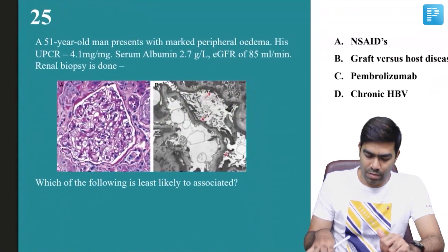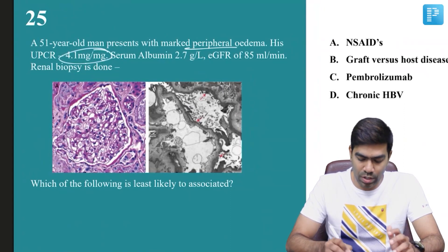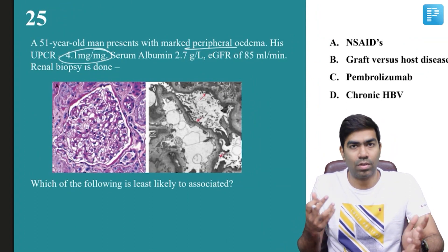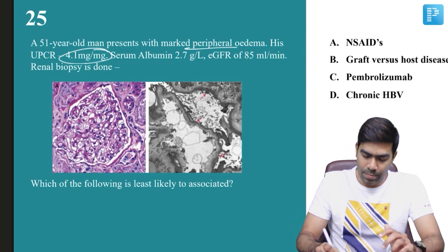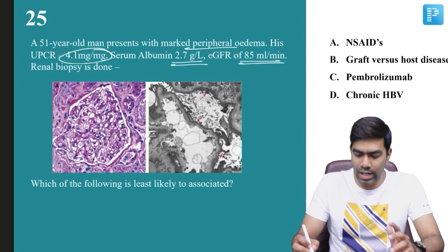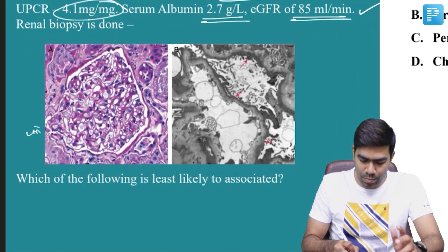Coming to question number 25: a 51-year-old man presenting with marked peripheral edema. His urine PCR is 4.1 milligram per milligram, which means the approximate protein excretion is around 4.1 grams per day — well beyond the nephrotic range. Serum albumin is 2.7, suggesting nephrotic syndrome. eGFR is 85 ml per minute, which is acceptable. A renal biopsy has been done.